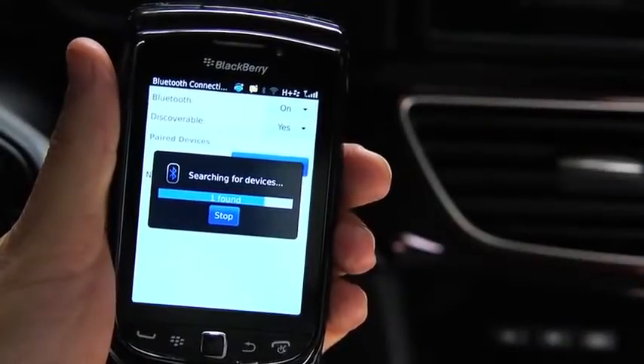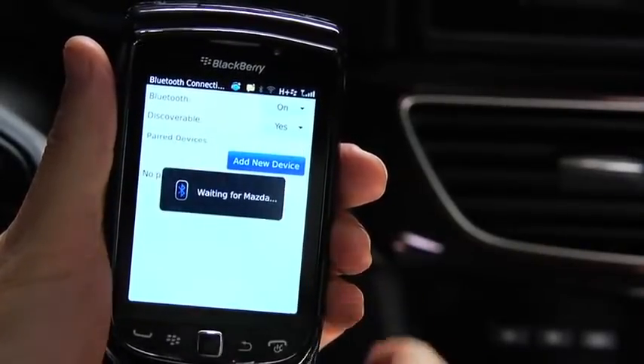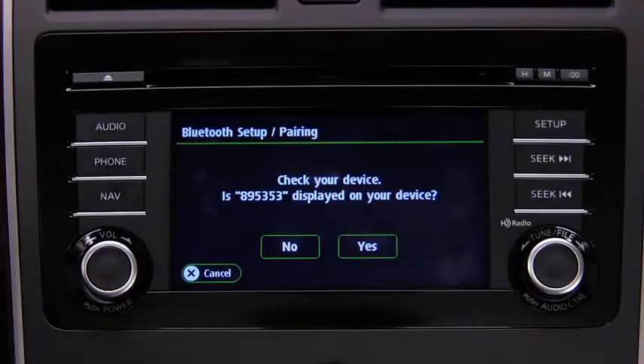Using the phone, perform a search for the Bluetooth system. Select Mazda from the list. Input the displayed four-digit pairing code into the phone. On some phones, the pairing is performed automatically.